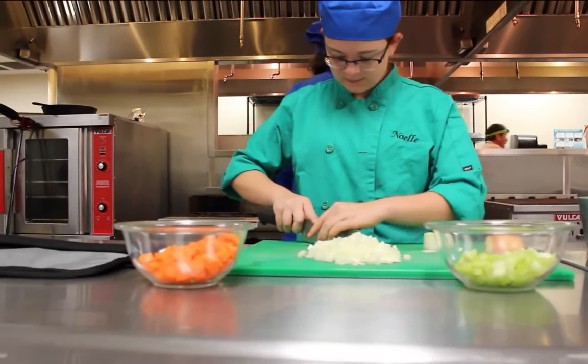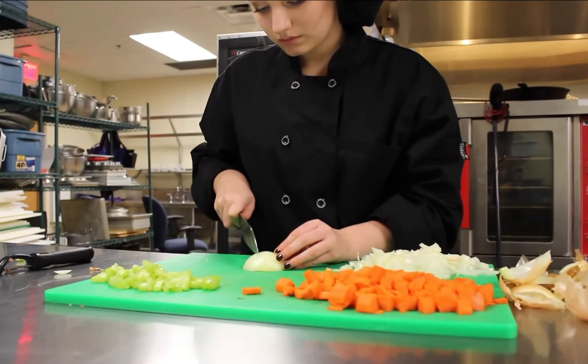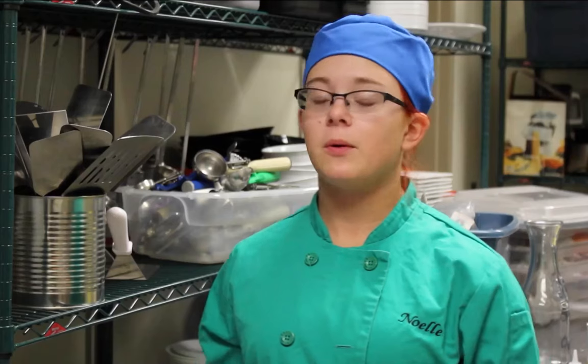So far we've worked on ServSafe, which is how to keep food safe, personal hygiene, and everything we need to do to be working in the kitchen. We've also learned knife skills — the different types of cuts, lengths, and dimensions — so we can use those to garnish or cook something evenly. The main reason to get started now in high school is that if you're going to go to a culinary institute, it's better to get your certification now rather than later.